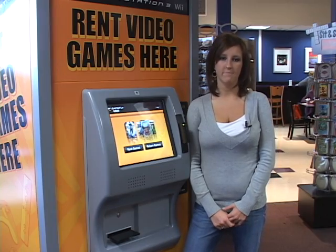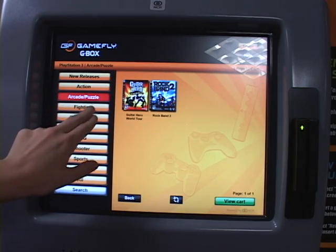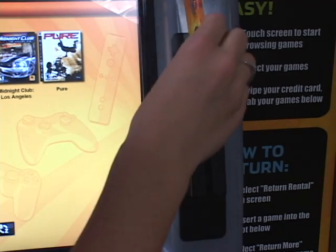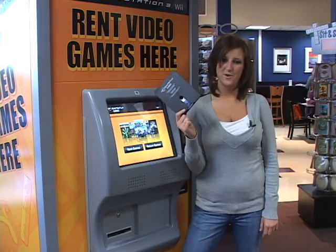Renting a video game from the Gamefly G-Box kiosk is a simple three-step process. One, select the game you would like to play. Two, swipe your credit card and enter your zip code. And three, enjoy your game.